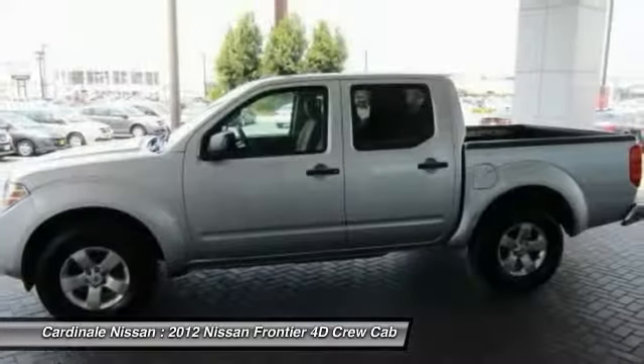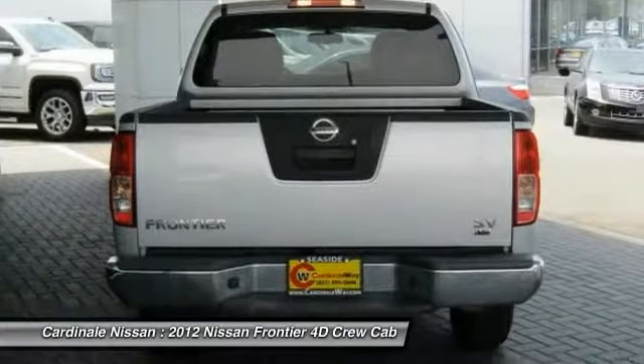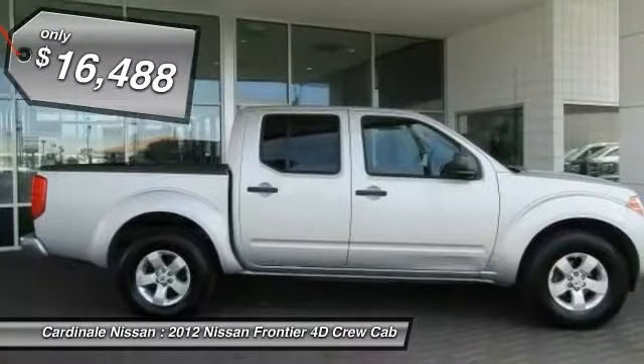The Frontier's interior comforts include cab versatility, under seat storage and seating for five, and is priced below $20,000.